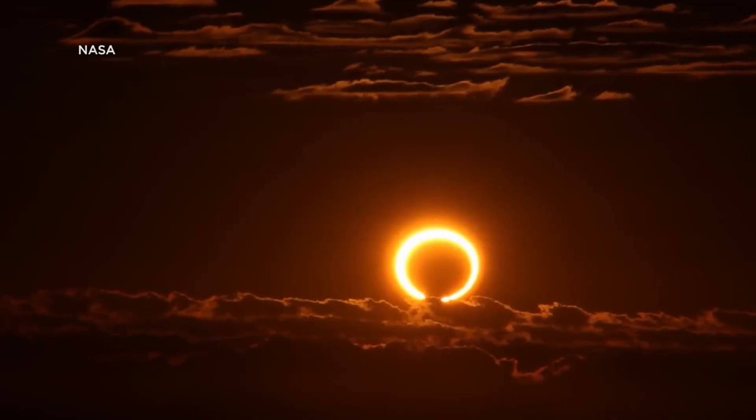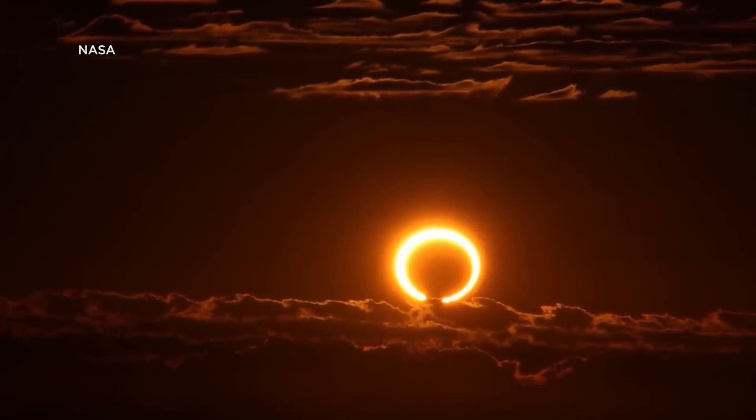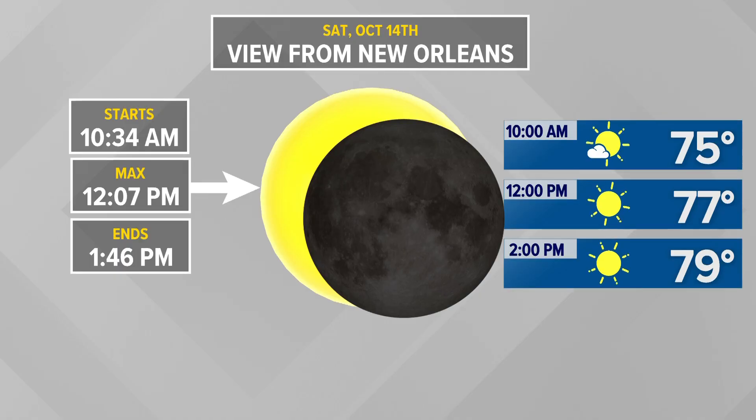I put together this graphic — this is a rough estimate of what we're going to see in the New Orleans area. Around 75% of the moon is going to cover the sun here. Maximum eclipse, just after noon, should have great viewing. So if you want to go out and view this, the sun is still going to be bright — so how can we view this safely?